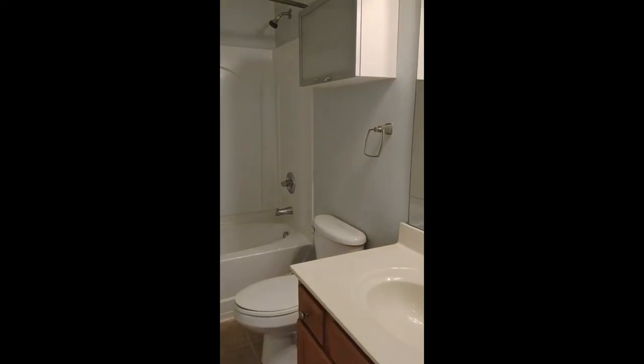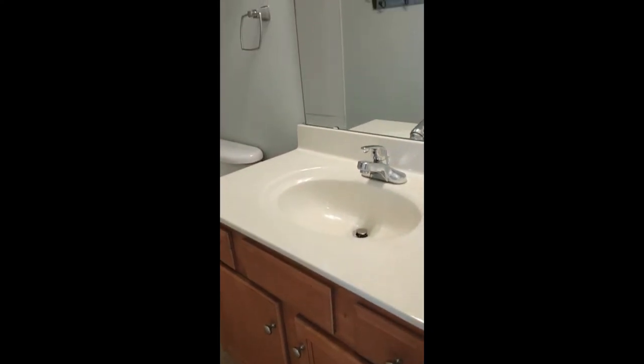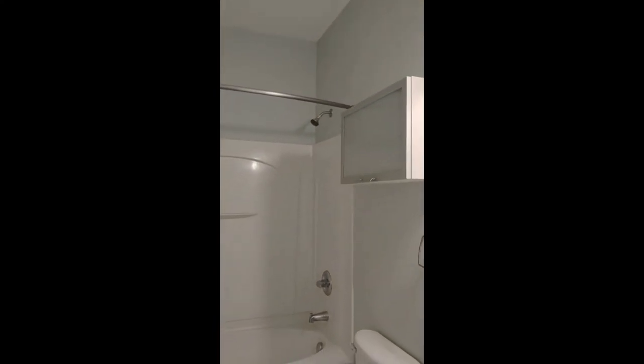The full bath off the hall is complete with sink and large vanity, beautiful lighting, unique storage, shower tub combination, and this cute shelf.